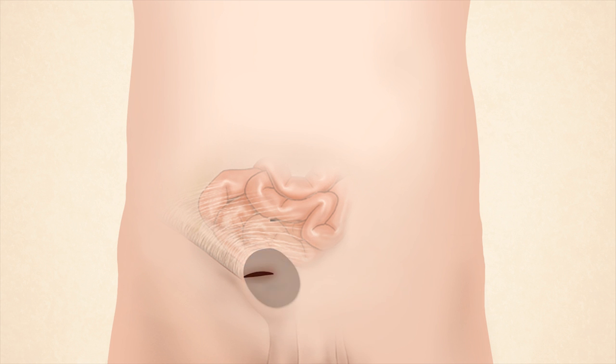To repair the hernia, the organ or fat is pushed back through the defect to its original position. A mesh is usually fixed over the hole to prevent the hernia from recurring.